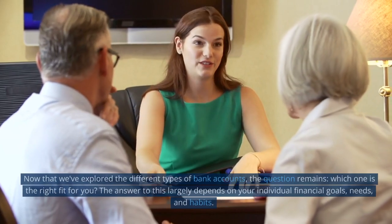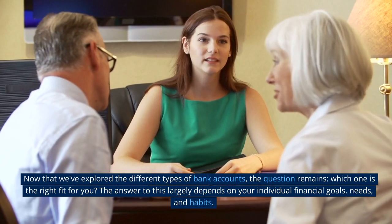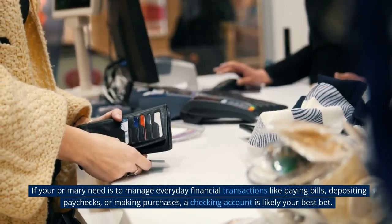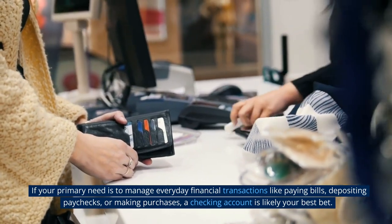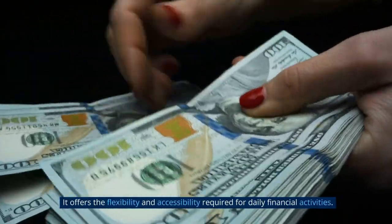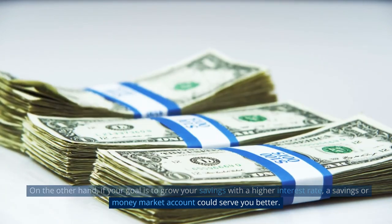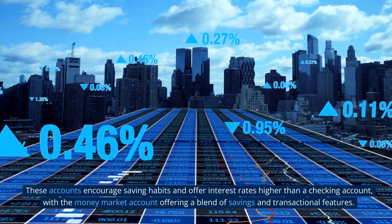Now that we've explored the different types of bank accounts, the question remains: which one is the right fit for you? The answer largely depends on your individual financial goals, needs, and habits. If your primary need is to manage everyday financial transactions like paying bills, depositing paychecks, or making purchases, a checking account is likely your best bet — it offers the flexibility and accessibility required for daily financial activities. On the other hand, if your goal is to grow your savings with a higher interest rate, a savings or money market account could serve you better. These accounts encourage saving habits and offer interest rates higher than a checking account.